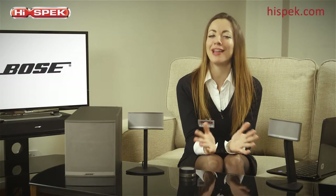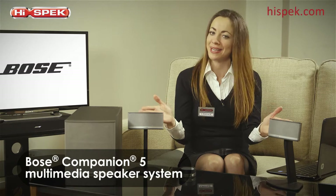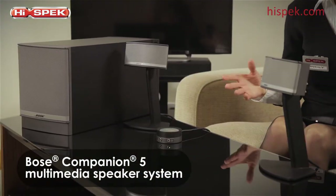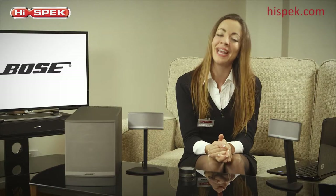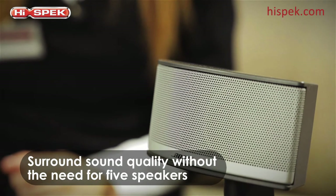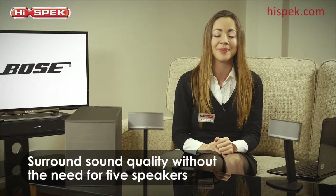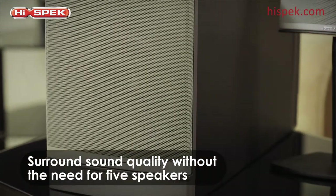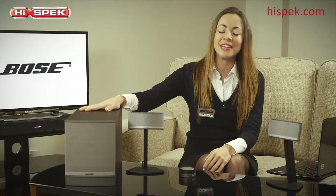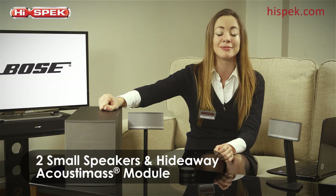Here at HiSpec we love Bose, and we think that the Companion 5 multimedia speaker system is the perfect choice for clutter-free immersive audio on your PC. This multimedia speaker system has been engineered to deliver the pure excitement of surround sound directly from your computer. The power that these small speakers and Hideaway Acoustimass subwoofer deliver give you the audio performance you would expect from a 5-speaker surround sound system.